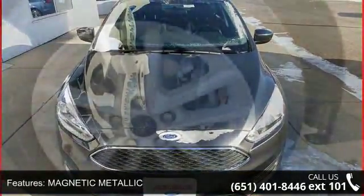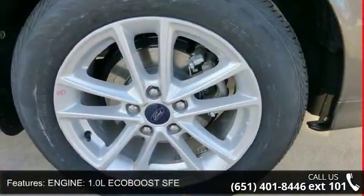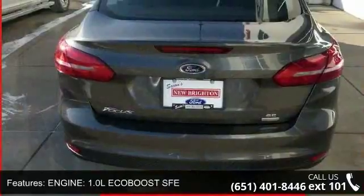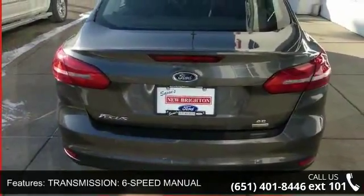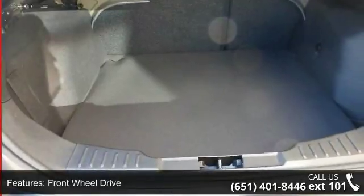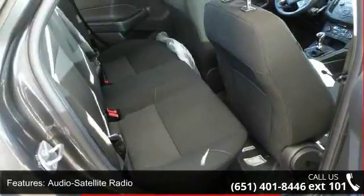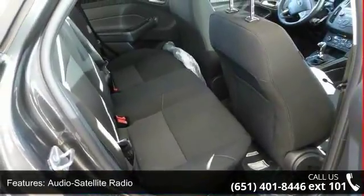Some of the top features included with this vehicle are magnetic metallic engine, 1.0L EcoBoost SFE, six-speed manual transmission, front-wheel drive, audio satellite radio, MP3 sound system, aluminum wheels, onboard hands-free communications, telephone hands-free wireless connection, and remote keyless entry.